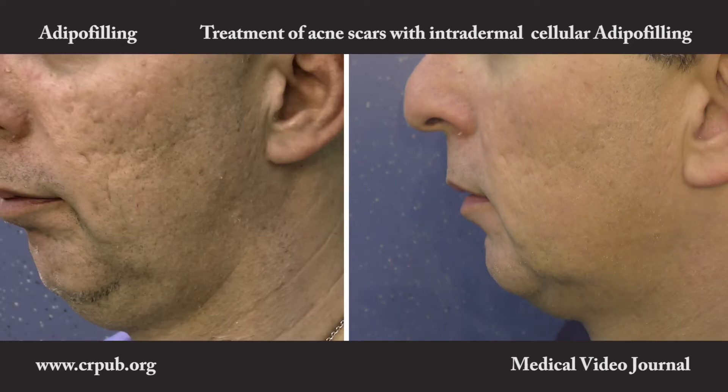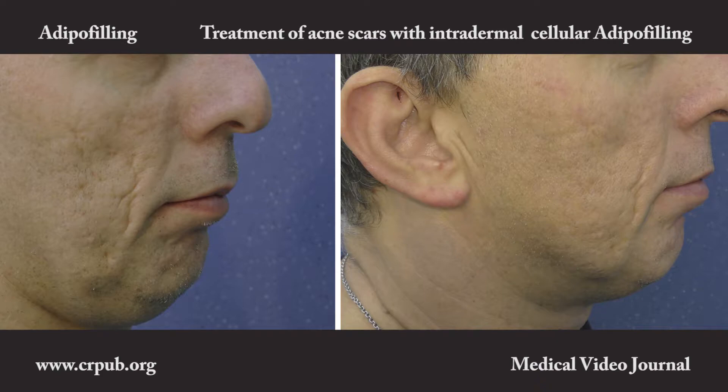In conclusion, treating acne scars with adipofilling is efficacious and minimally invasive. The possibility to repeat the treatment, as if the fat obtained were a cost-free filler, is extremely advantageous.